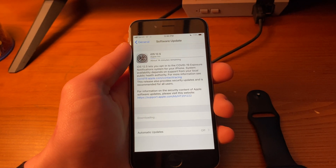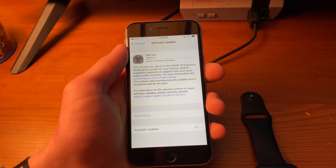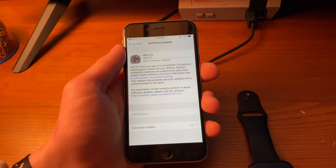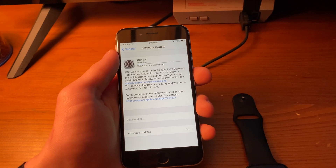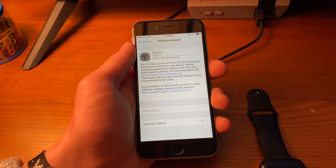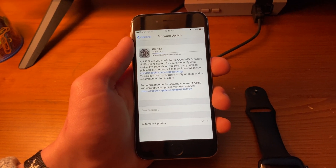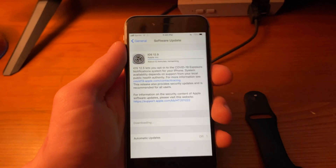It's interesting that it didn't ask me to agree to the terms and conditions of an iOS end user license agreement — it usually does that. Perhaps it only does it for major feature updates, and since there are no feature changes here other than the contact tracing, they didn't feel the need to push it through again. We can see our time remaining is rapidly dropping down, so hopefully this goes by a little quicker than expected.